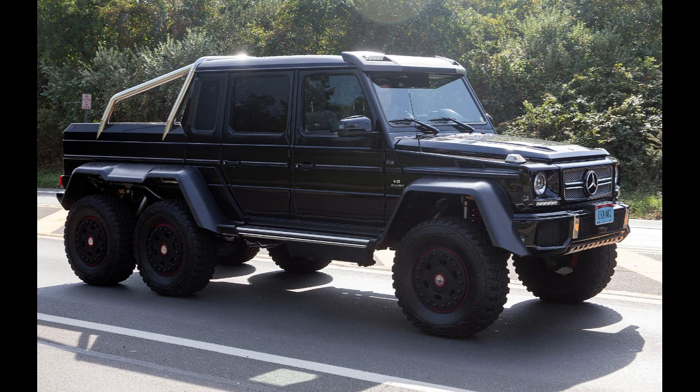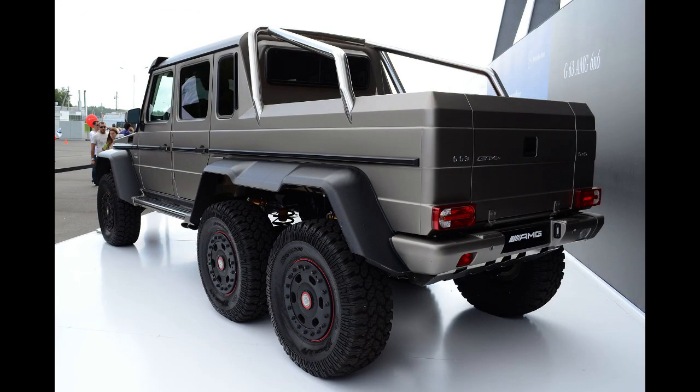The G63 AMG 6x6 can deliver 0 to 60 mph (97 km/h) in 7.8 seconds, with a top speed limited to 100 mph (161 km/h). The vehicle features a compressor which allows it to reduce or increase tire pressure in order to adapt traction to the driving surface, especially in desert-like environments.